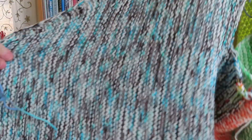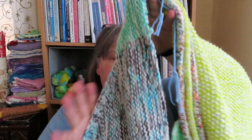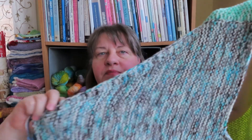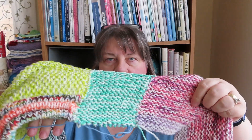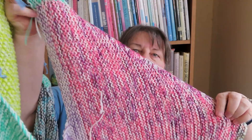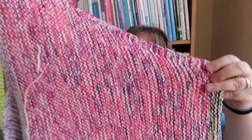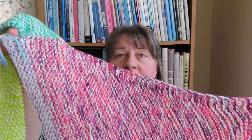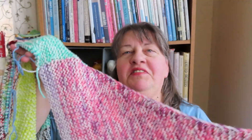I've done the entire left front — this whole front panel and the shoulder piece. And I've also done the shoulder piece on the right side. I think when I saw you last I was on the purple part on the front, but I finished the right front as well. I'm making really good progress on this.